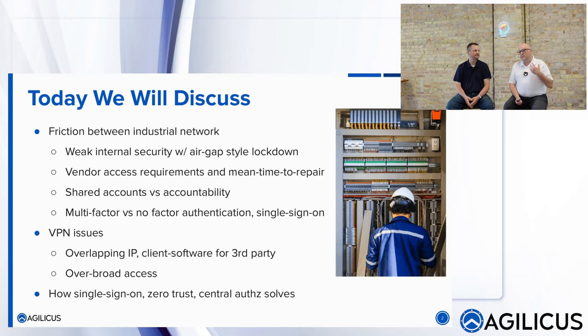Today we're going to talk about that friction between the industrial network and IT. That friction comes because things are fundamentally different: you can't have downtime, you don't have Patch Tuesday, and there's usually fairly weak internal security — usually fairly flat networks.